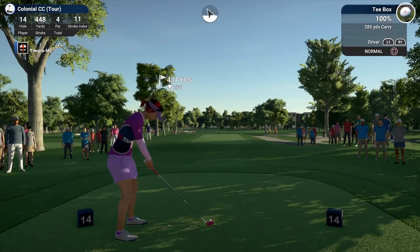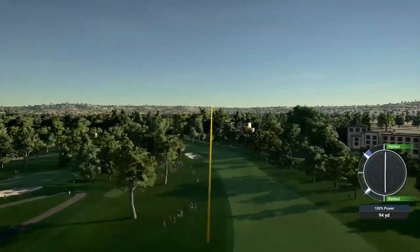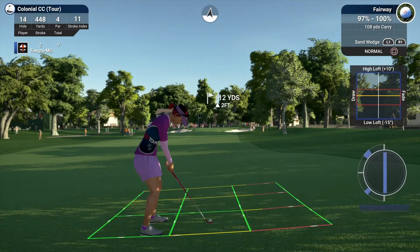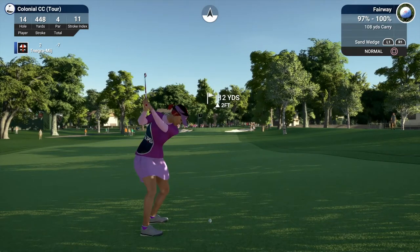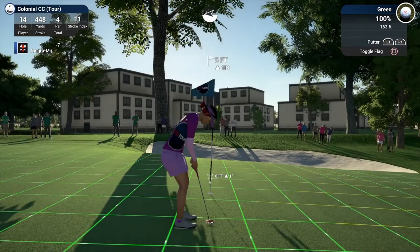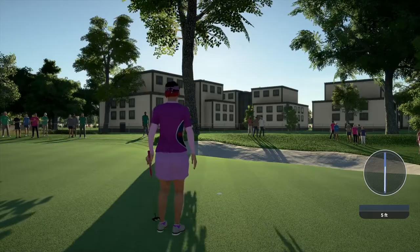Setting up now on the 14th tee — just a magnificent display of power here. About a buck ten to the pin from here. This one's looking pretty good, and with that she is on the green. There's a putt for birdie — and a decent pass. Moving on to the 15th hole.